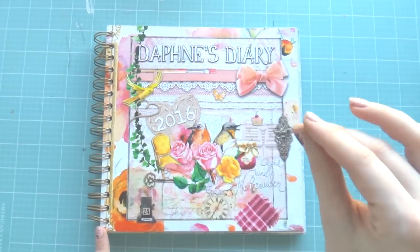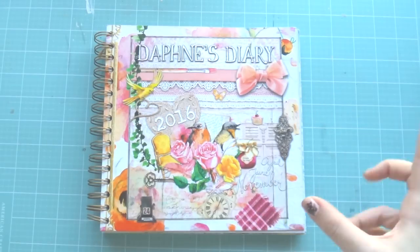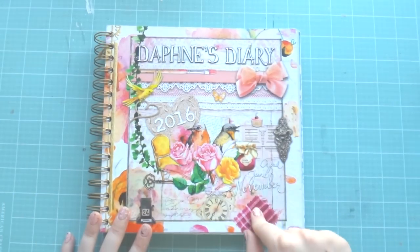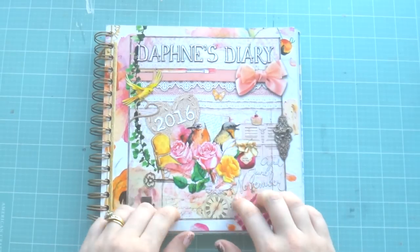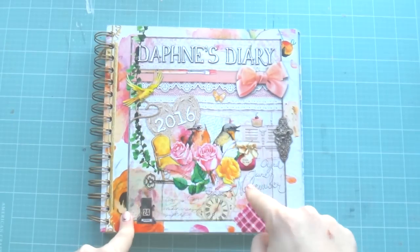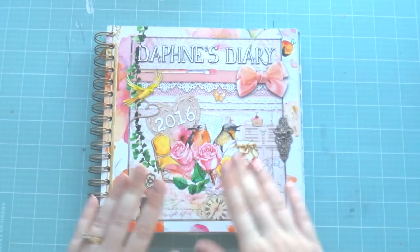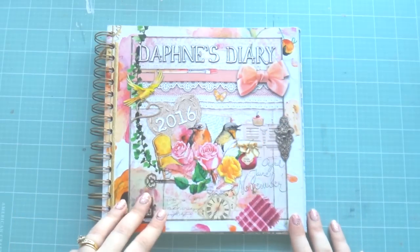Now, not everything in here is 100% to my style — some of it's a bit too over-the-top, vintagey, birdy, florally, greenery. But I'm going to use this as a memory planner for next year, or my at-home planner, or a YouTube planner — I haven't decided yet. It's not going to be my everyday planner; that's going to be my Midori which is on its way from somewhere in Asia, hopefully before Christmas.